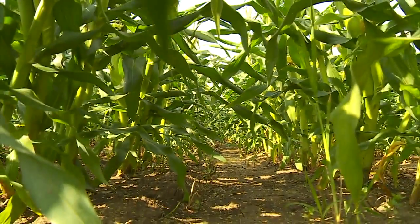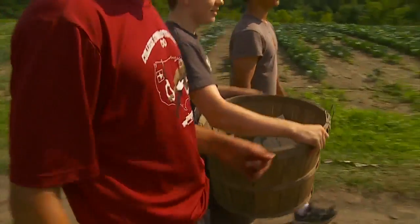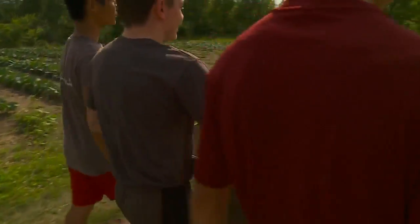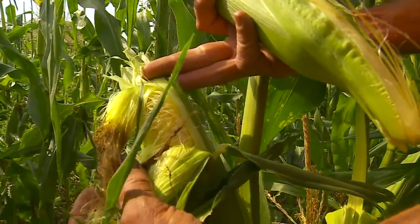In this three-acre plot, the Gislins expect to harvest 18,000 cobs of corn. Much of it will go to farmers markets around the Twin Cities. The Gislins know Mother Nature did her part — now it's just up to the salt and butter.